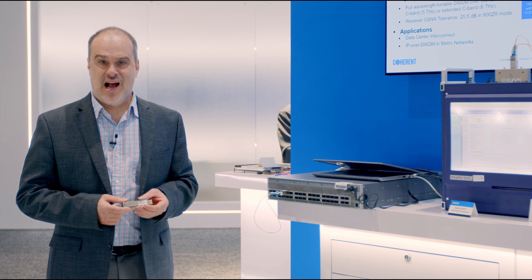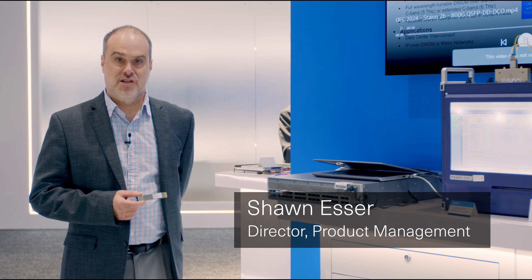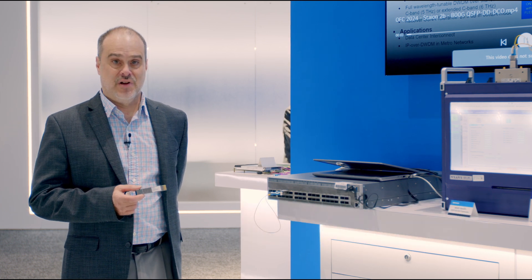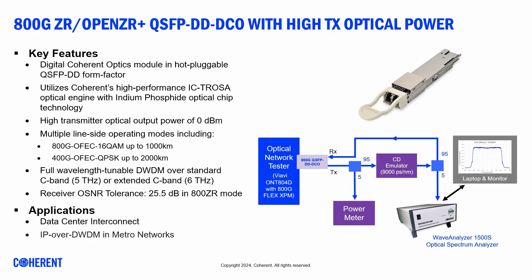Hey everybody, how are you doing today? I'm Sean Esser, Director of Product Management on our Digital Coherent Optics Transceivers. Today I'm going to be showing you our 800 gigabit Digital Coherent Optics Transceiver.